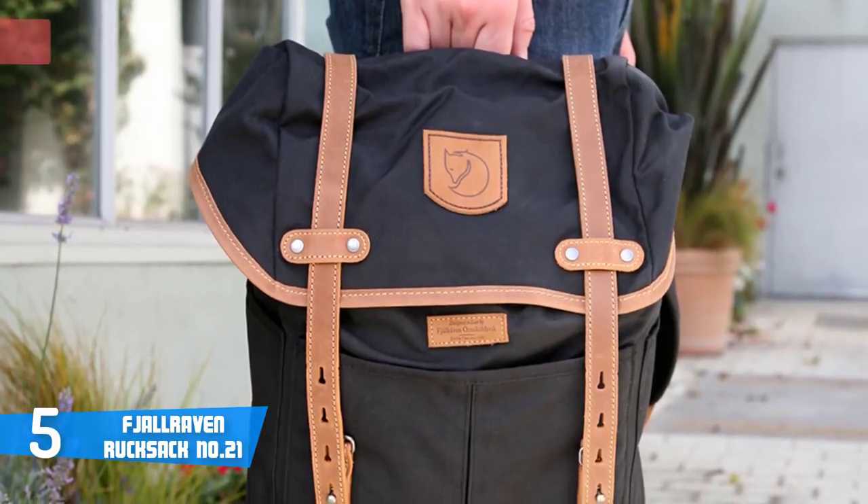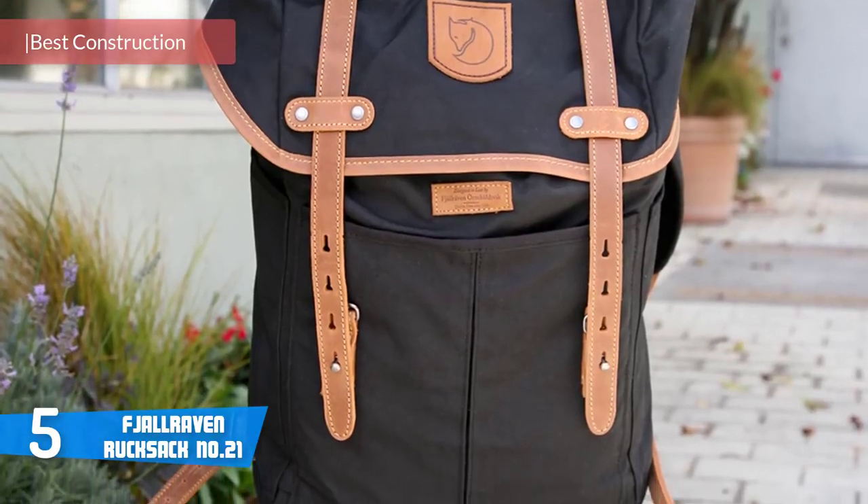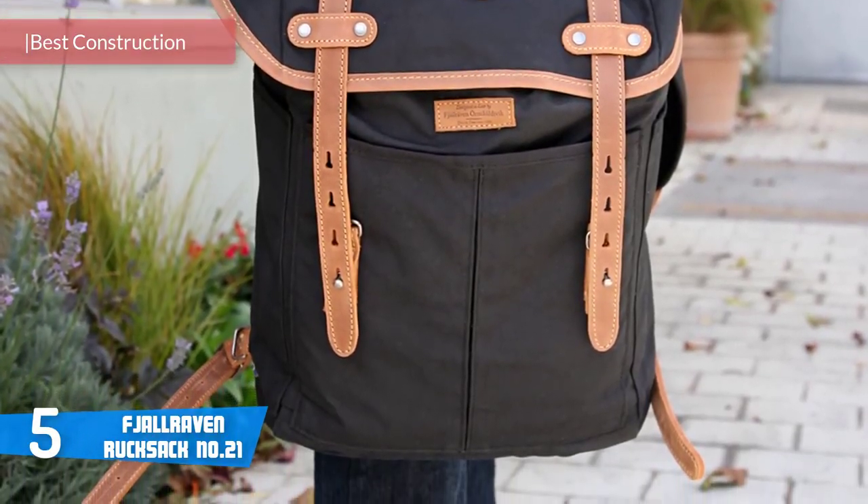At number five today is the Fjallraven Rucksack Number 21. If you want a great option for everyday use in town or time spent in the woods, the answer is the Fjallraven Rucksack Number 21.